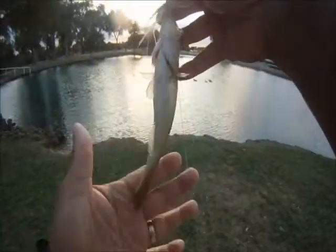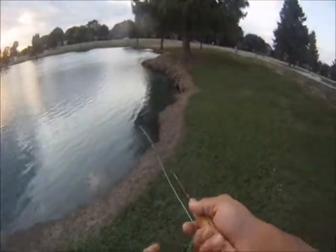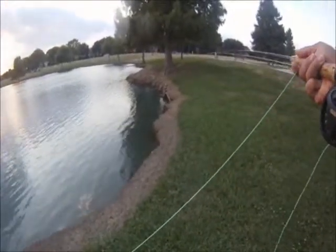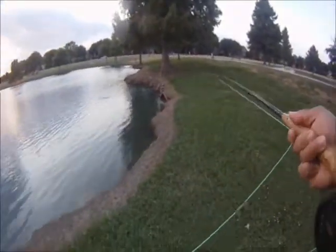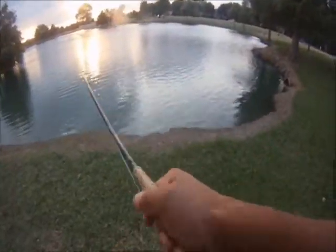Here we go — first bass of the day. Light strike, but he took it.